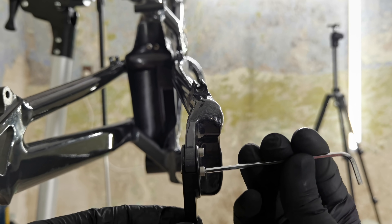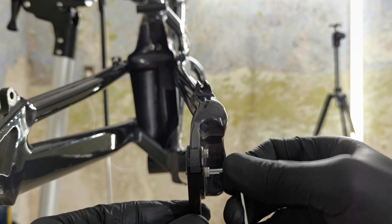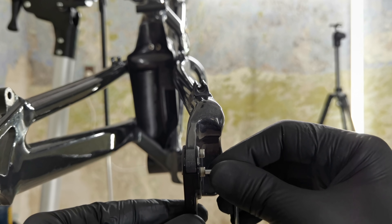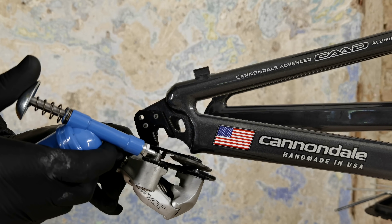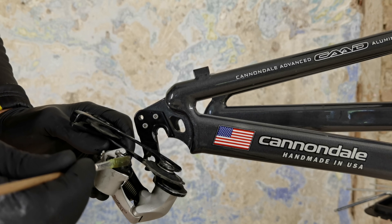Why is it so great? It has a very stiff chassis, a very stiff head tube — it's 1.5 inch, both upper and lower bearing. You want to have a stiff head tube for bikepacking, for riding with weight both front and rear on your bike.